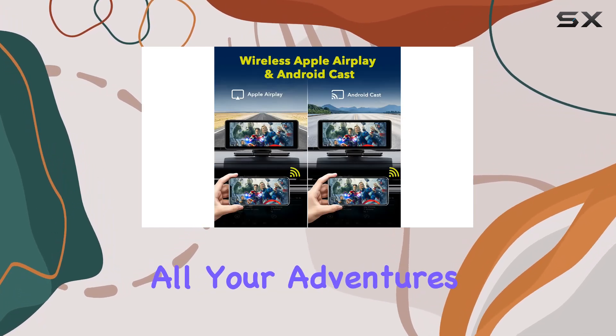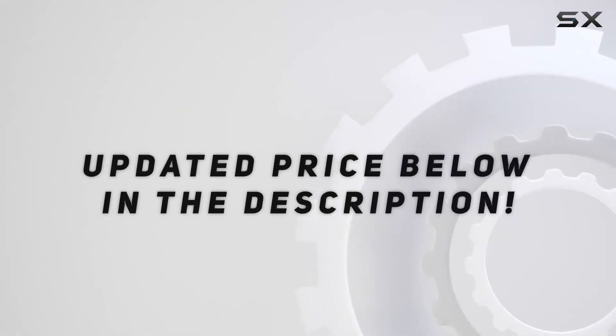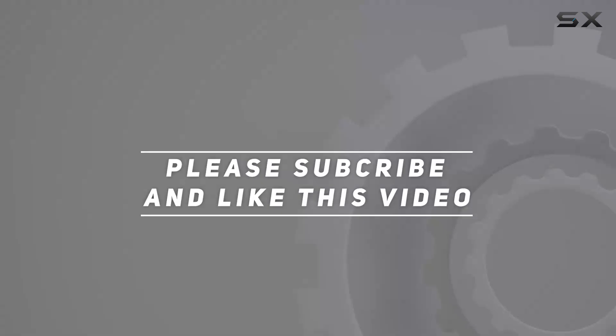Whether you're driving a minivan, RV, car, or truck, this car stereo is the perfect companion for all your adventures. Check out the video description for the updated price, and thank you for watching this video.